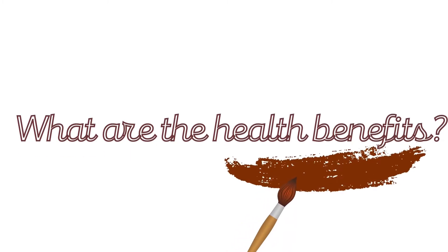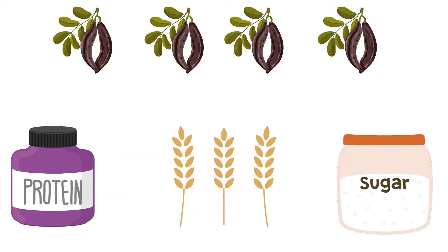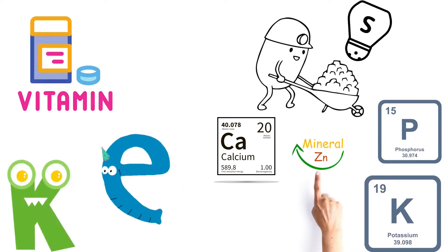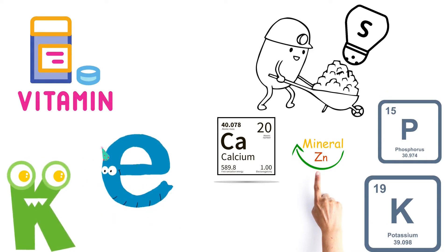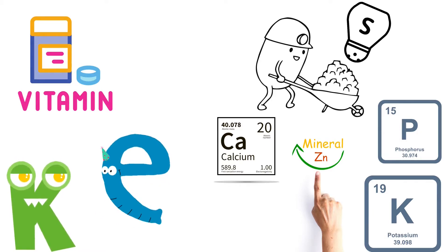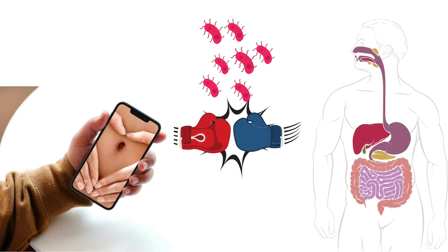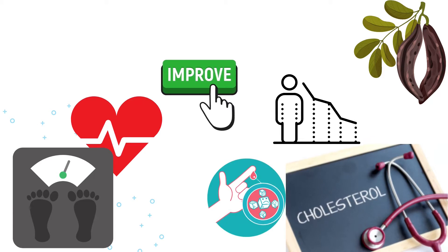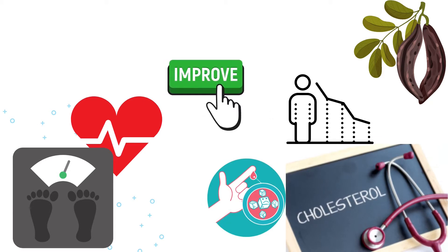What are the health benefits of Carob? Carob is rich in proteins, fibers and complex sugars. It is a source of antioxidants. In particular, many of its health benefits come from its high vitamin and mineral content, including calcium, zinc, potassium, phosphorus, vitamin K and vitamin E. It's a wonderful ingredient for promoting intestinal health by combating bacterial overgrowth in the GI tract. Carob has also been linked to a healthier weight, improved blood sugar control and reduced cholesterol.